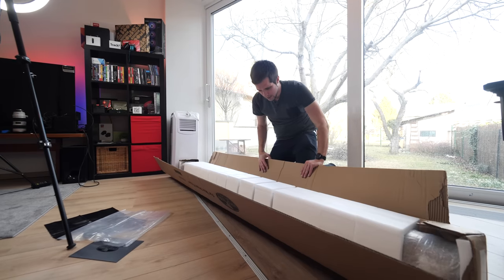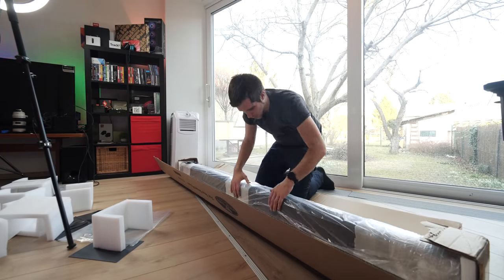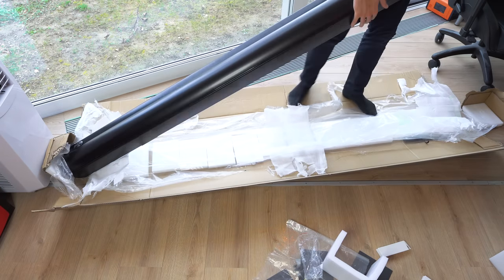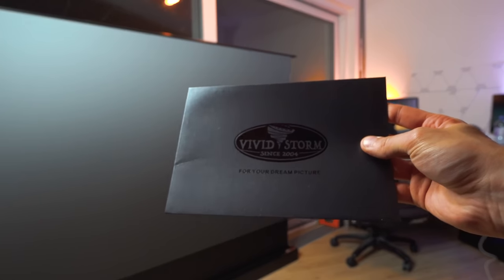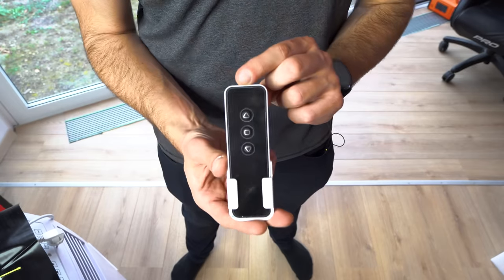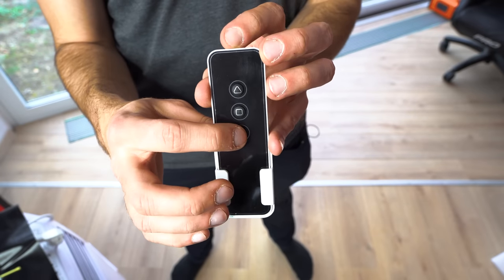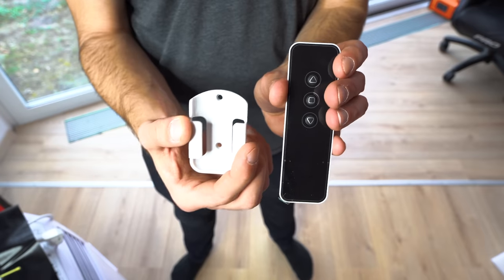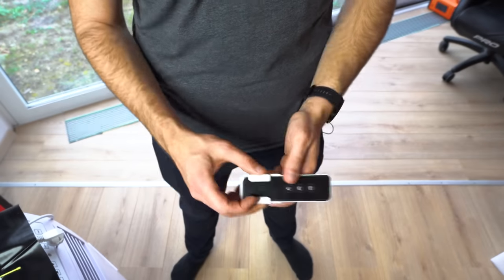Now let's get to the actual screen. Let me quickly show you what I found inside the box. First of all, a user manual — it's a pretty short one because the projector screen is actually very simple. Then we have the remote control, which is really basic: this button is screen down, this is stop, and this is screen up. There is also a little mounting plate which you can wall mount, and screws and double-sided tape are included so you can stick it to the wall and slide the remote in.